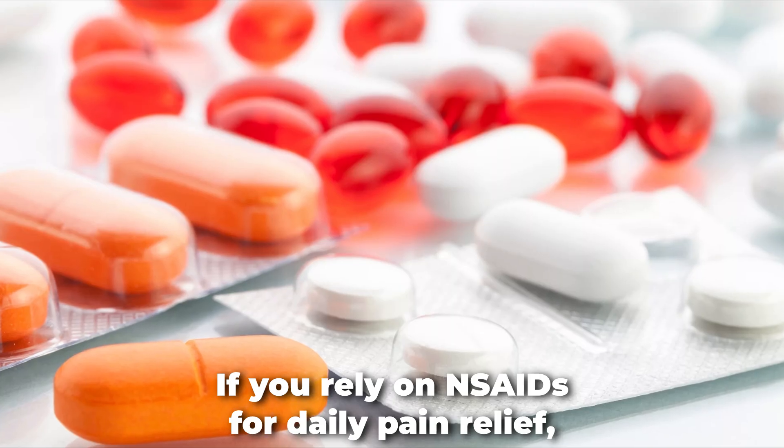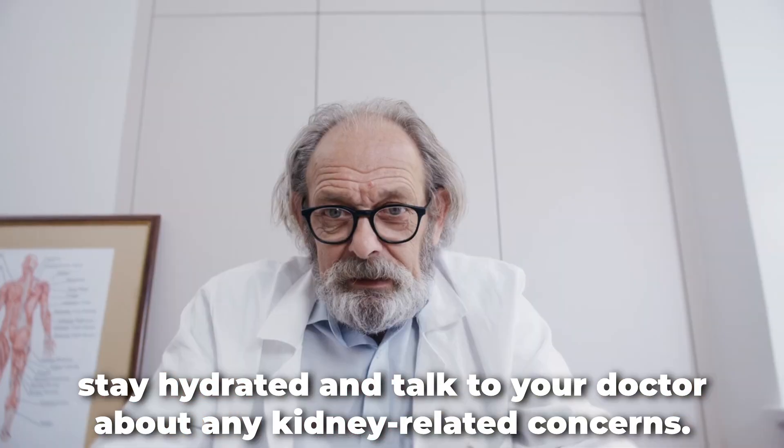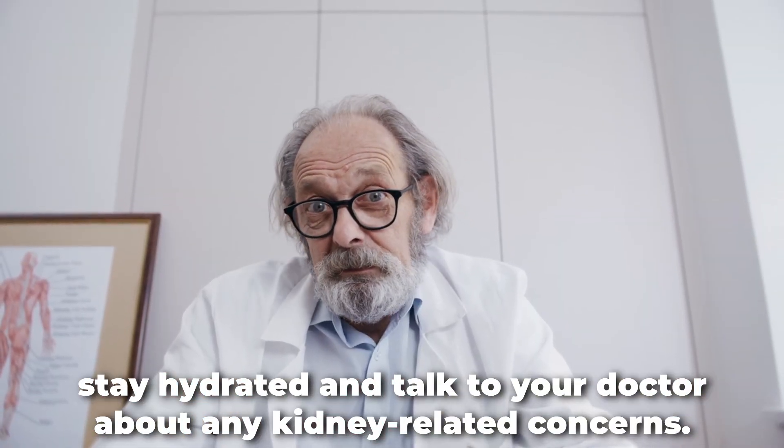If you rely on NSAIDs for daily pain relief, stay hydrated and talk to your doctor about any kidney-related concerns.